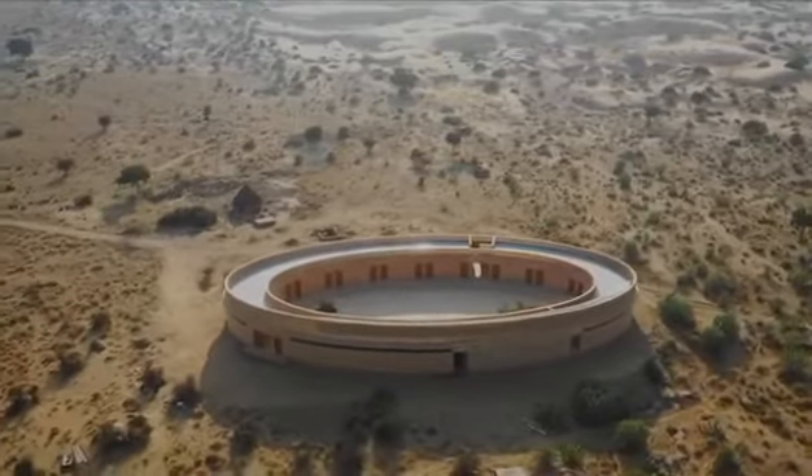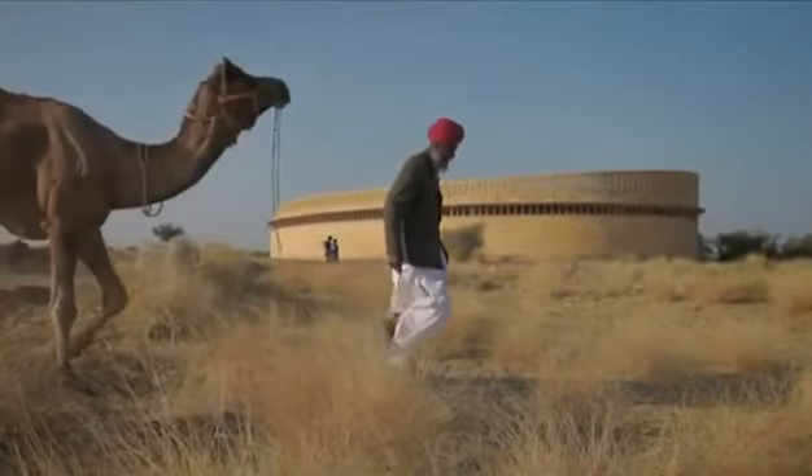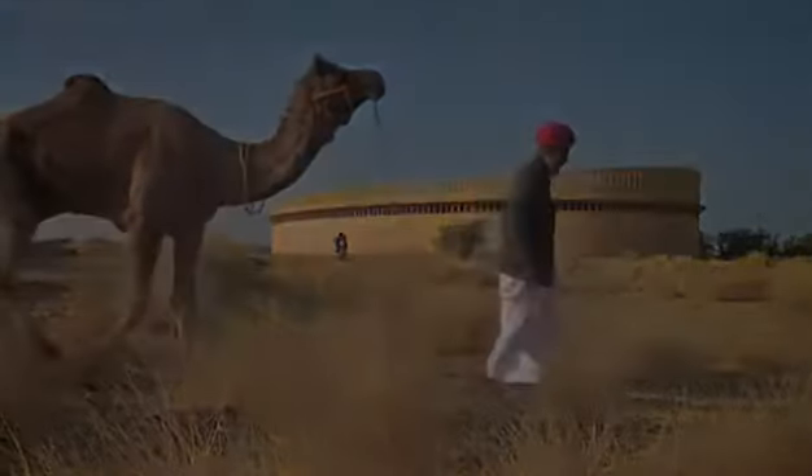A lot of people talk negatively about this country, but when something is so good, it should also reach more people. I hope you will share this video, and I will see you in my next video. Bye-bye.